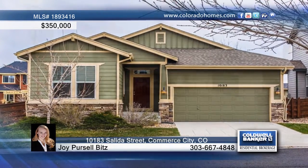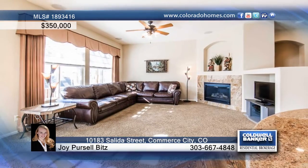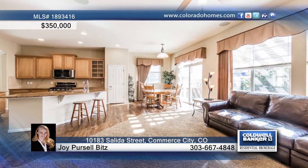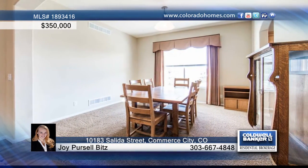Immaculately maintained, this four-bedroom, three-bath, ranch-style home features an open layout with gleaming wood floors and custom white wooden blinds. The updated Chef's Eat-In Kitchen is equipped with slab granite, stainless steel appliances, and so much more.